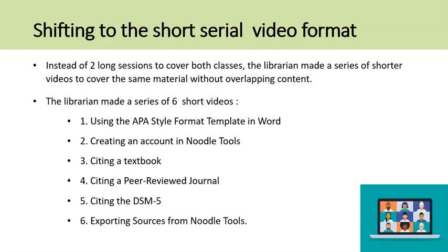The librarian realized that instead of two long sessions to cover all this research and citation software, much of it overlapping, a series of shorter videos would allow the librarian to cover the same material without overlapping content. The librarian made six videos: one on using the APA-style format template in Word, creating an account in Noodle Tools, citing a textbook, citing a peer-reviewed journal, citing the DSM-5, and finally, how to export sources from Noodle Tools.